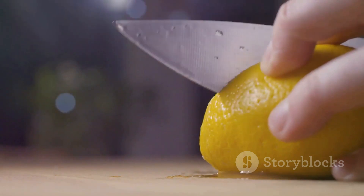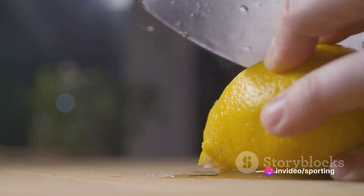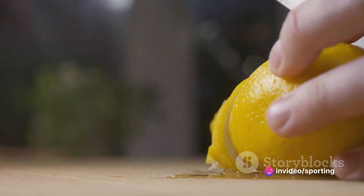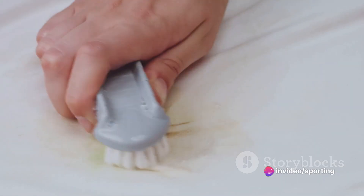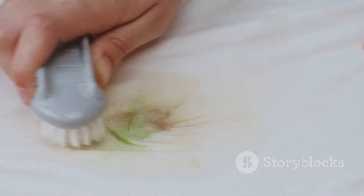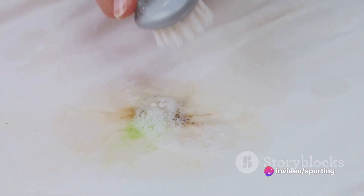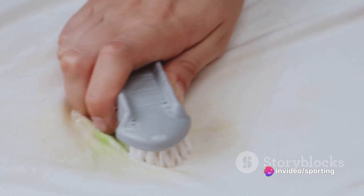Next, the lemon and salt method. Lemon juice contains citric acid, which is a natural bleach, and it also has strong antibacterial properties. Salt, on the other hand, acts as a mild abrasive that can help scrub away the stain. When combined, they create a powerful cleaning solution, especially for rust stains. Now let's talk about the toothpaste trick. Toothpaste contains mild abrasives such as calcium carbonate and dehydrated silica gels, which help to scrub away stains. When applied to a marker stain on wood, these abrasives work to gently lift the stain from the surface.